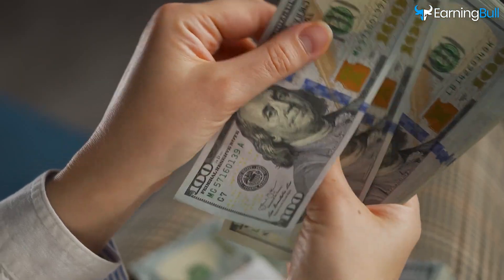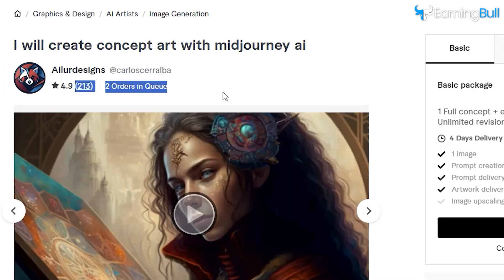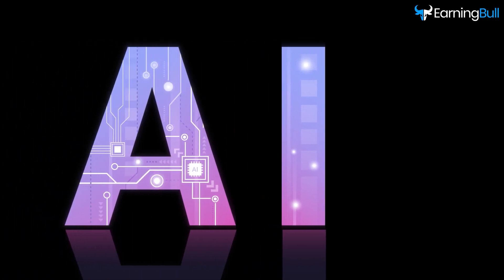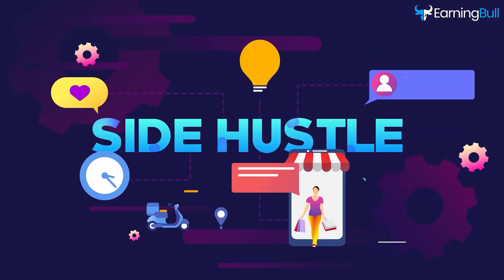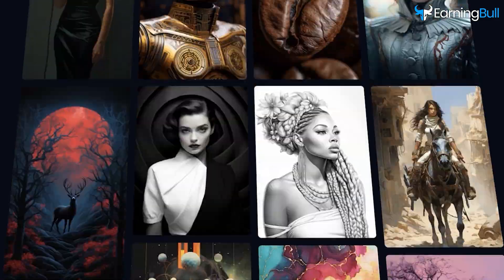Did you know that there are ambitious folks out there already pocketing over $100 per day by leveraging the power of AI? Imagine turning your free time into a lucrative side hustle. Today, we're diving deep into the world of AI art and its money-making potential.